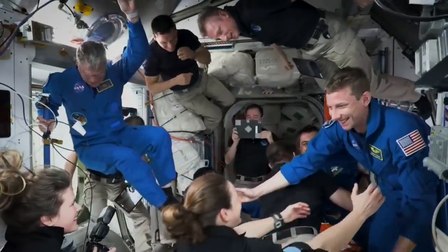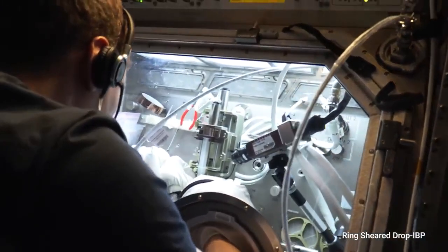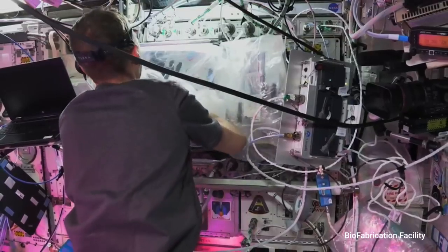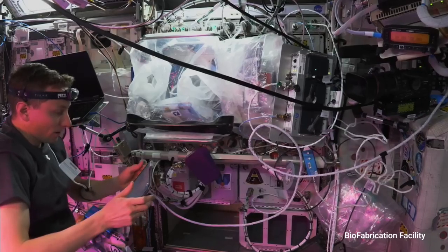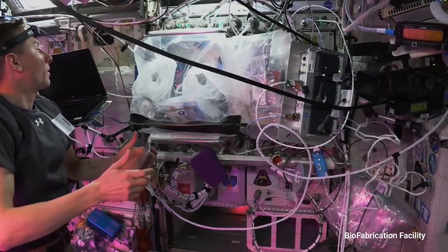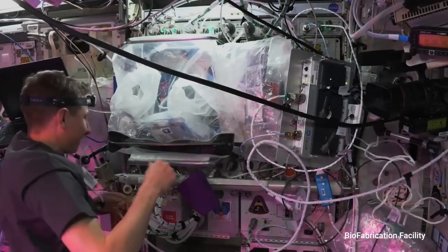We've had astronauts living and working on the space station for over 22 years of continuous presence at this point, and it's really an honor to get to continue that tradition. Thank you very much for all your help this morning. I'm excited to learn more about what we're printing here and see how it goes.